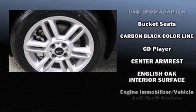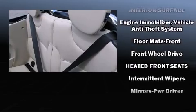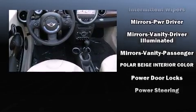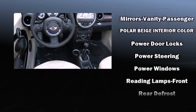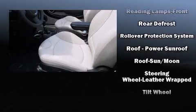Safety equipment has been integrated throughout, including dual front impact airbags, front side impact airbags, traction control, ignition disabling, and four-wheel disc brakes with ABS. Brake Assist technology provides extra pressure when applying the brakes.